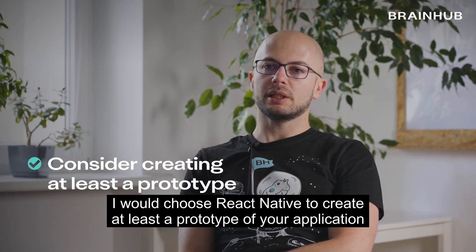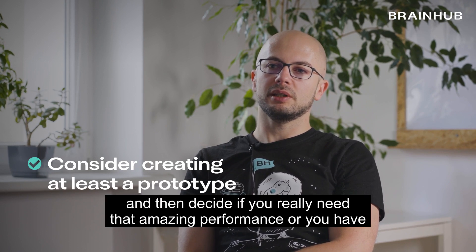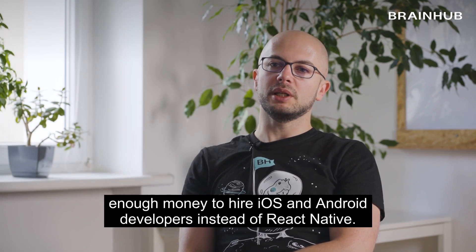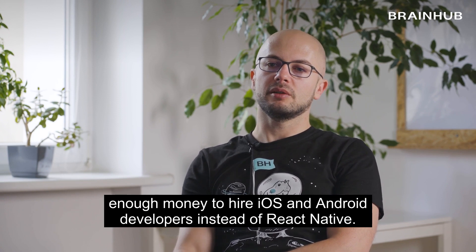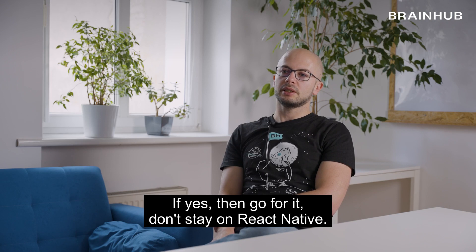I would choose React Native to create at least a prototype of your application and then decide if you really need that amazing performance or you have enough money to hire iOS and Android developers instead of React Native. If yes, then go for it. If not, stay on React Native.